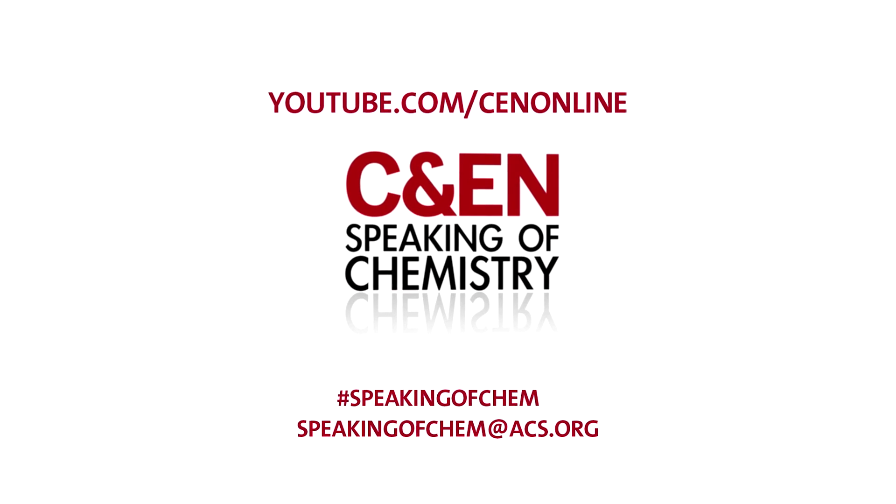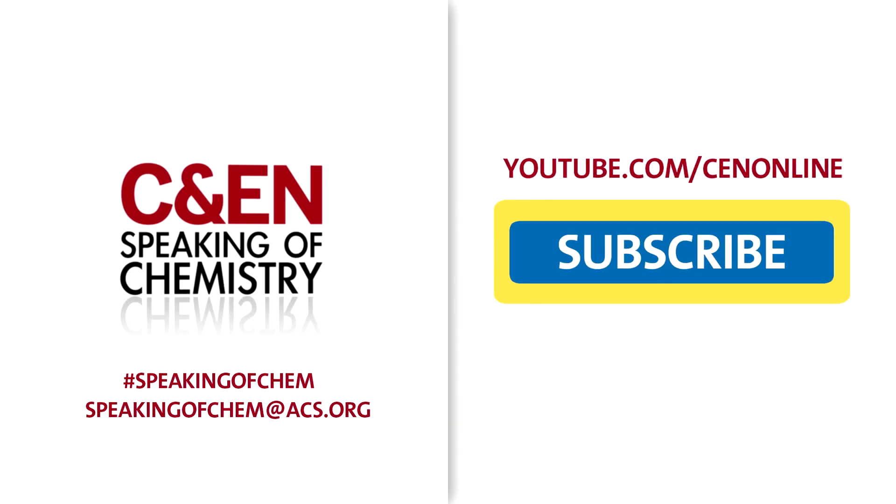That's Speaking of Chemistry. Find out more at speakingofchemistry.org. Comment below and don't forget to subscribe and share.